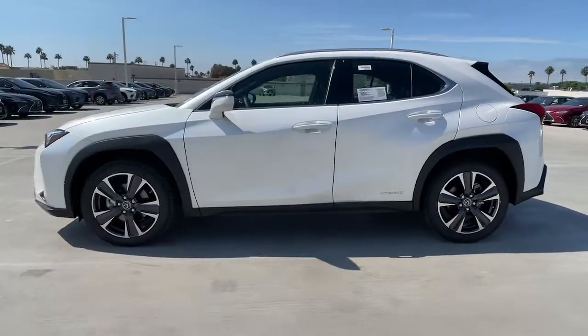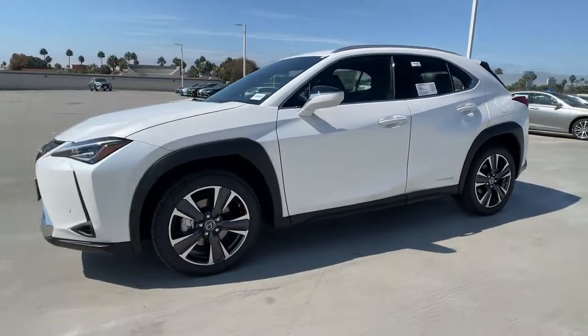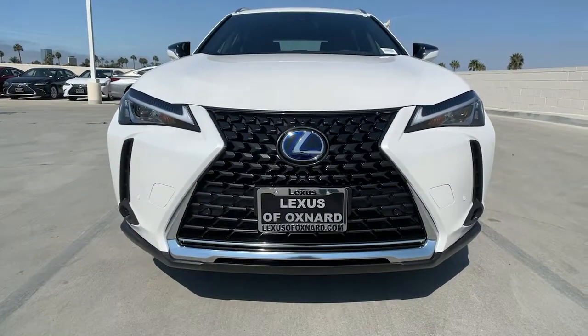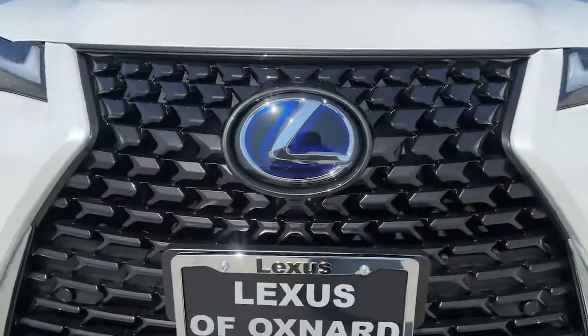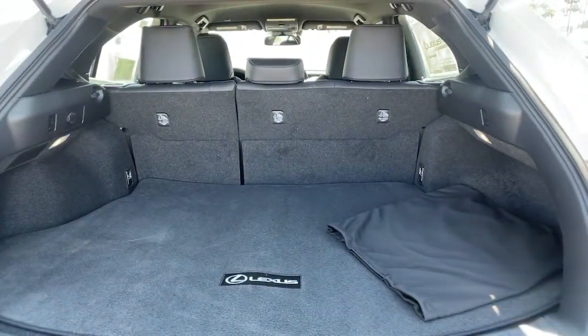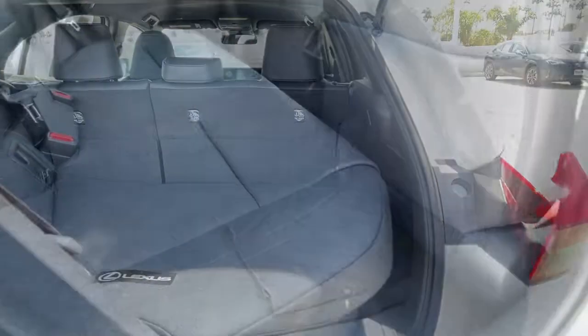These are just some of the great options this vehicle comes with: keyless entry, all-wheel drive, satellite radio, lane-keeping assist, remote engine start, adaptive cruise control, keyless start, power passenger seat, backup camera, and heated mirrors.